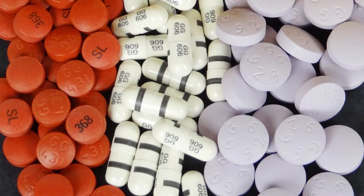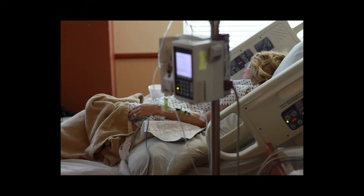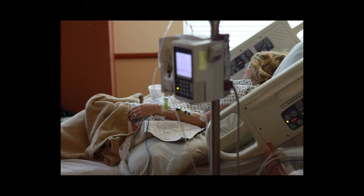Half of all medications consumed in the U.S. are taken incorrectly. 23% of nursing home admissions are required because patients cannot take their meds correctly at home. Medication errors are rampant throughout the health care system and they are costing all of us.